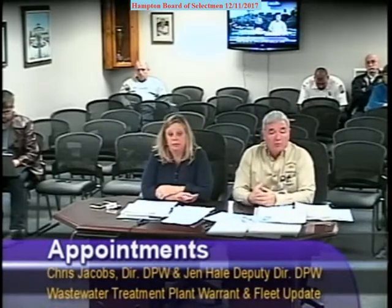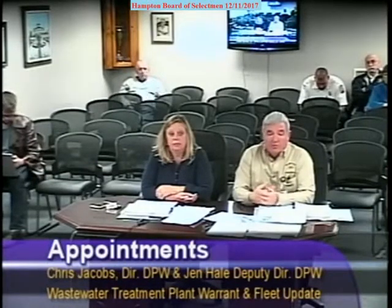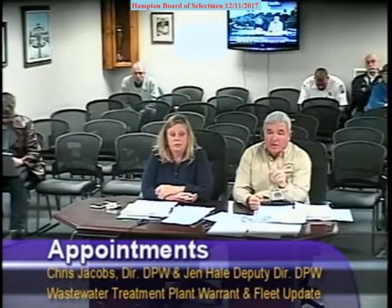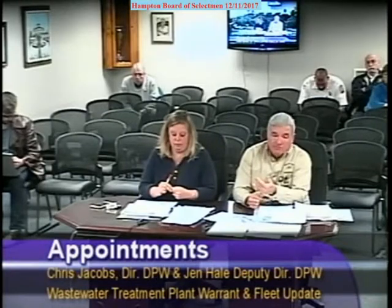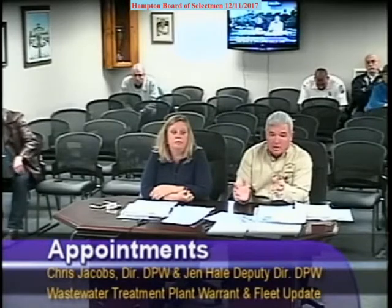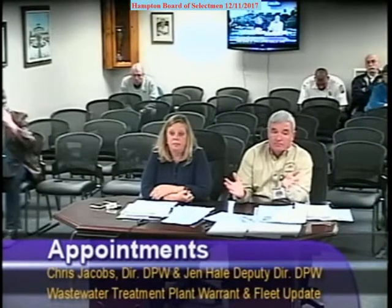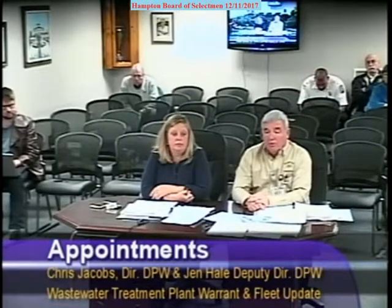We have 22 plow routes. We plow 20 of them, and two are handled by contractor. We need every piece of equipment we have. If we have a plow truck down, we have one replacement — the mechanic's pickup truck that they use to respond when somebody's out on the road and broken down. So we're not flush with equipment. Not everybody's driving around town plowing one street with one truck. We just don't have all that excess rolling stock that some people think we do. There's the inventory to prove it.